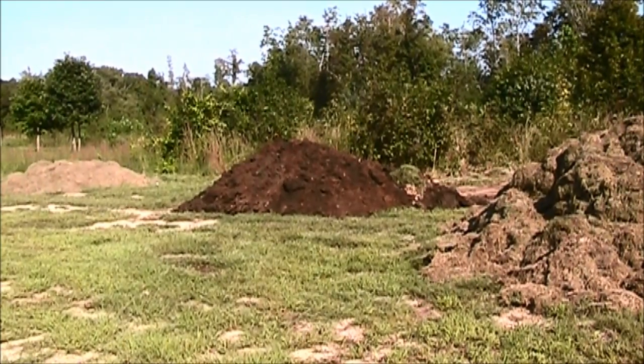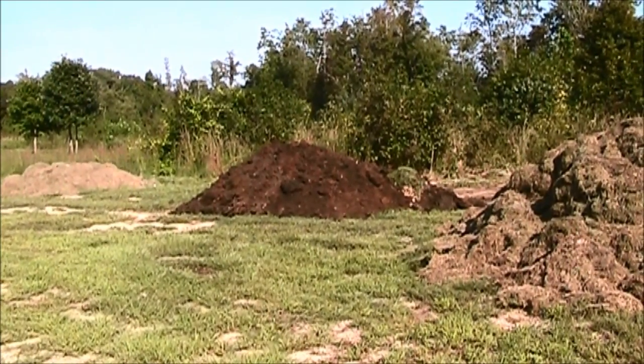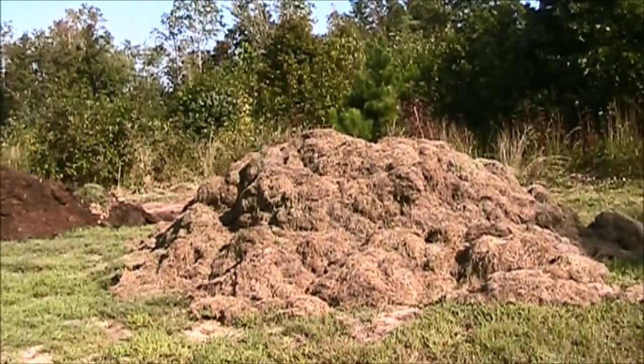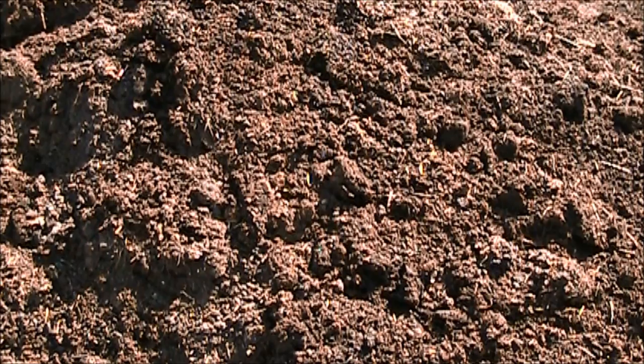We're going to be mixing up some compost here shortly. That big pile of goat manure is going to get mixed up with these grass clippings right here, making some real nice compost for next year. Just turned this a couple days ago and she's breaking down real fast.